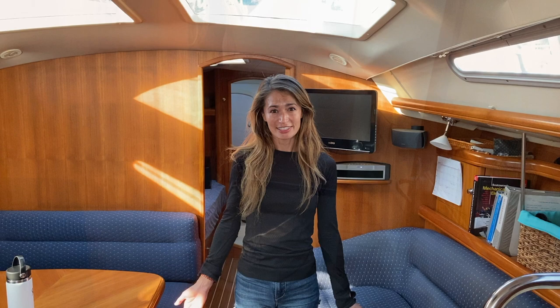All right, so that's the tour of by Felicia. If you like what you saw, click to subscribe and also like us below. Please leave a comment if you have any questions or want us to go into a little more detail.